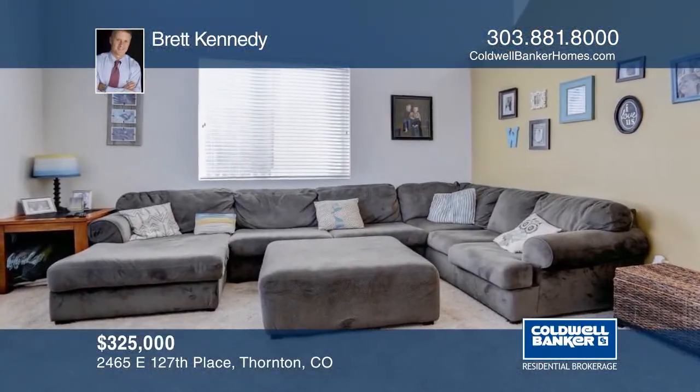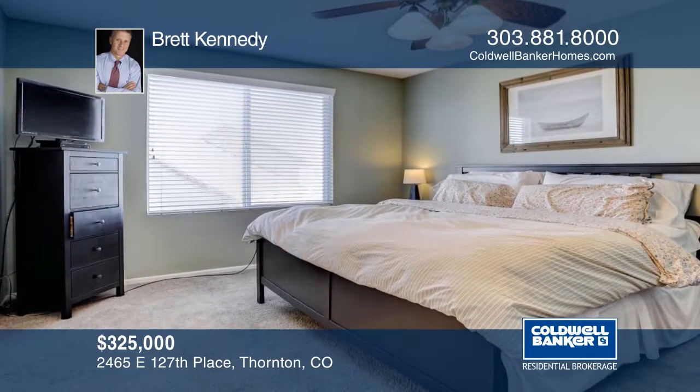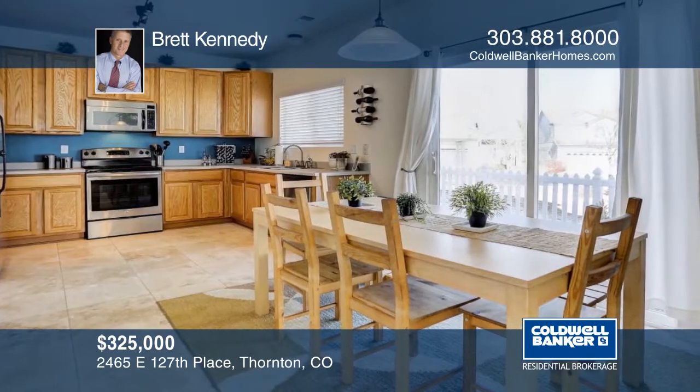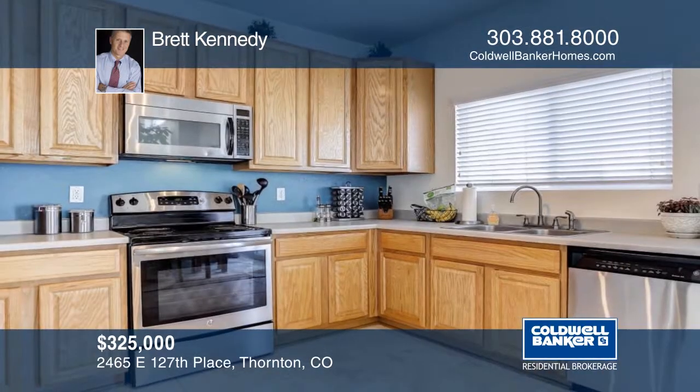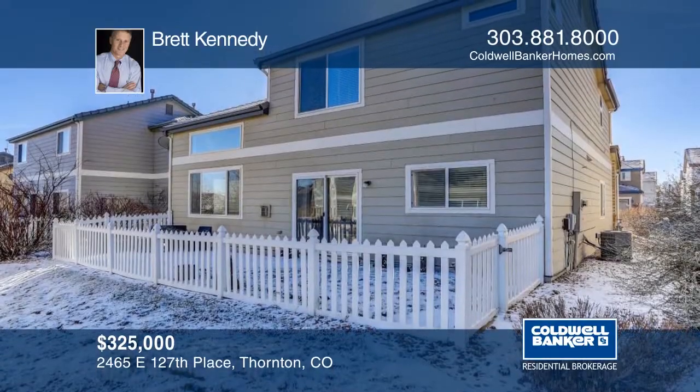You don't want to miss this hard-to-find, three-bedroom, three-bath, two-car garage home. This home is in immaculate condition and offers a fenced backyard that backs to open space. Brett Kennedy has the keys and would love to show you everything in person. Call now to schedule your private showing.